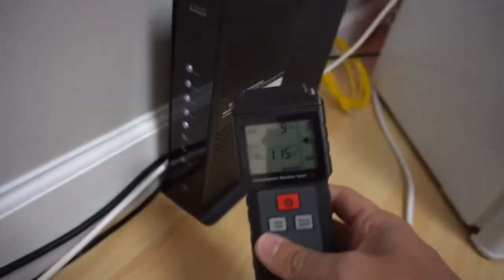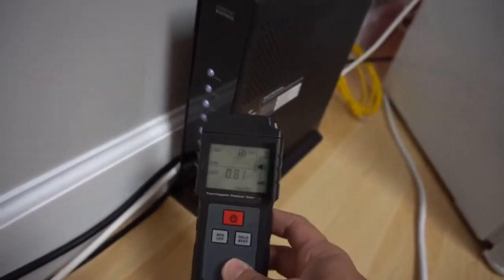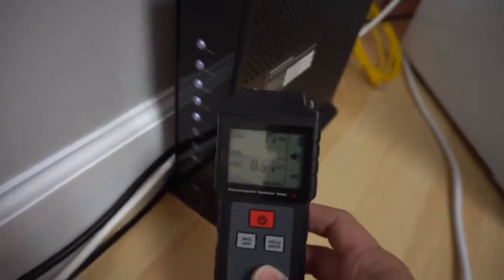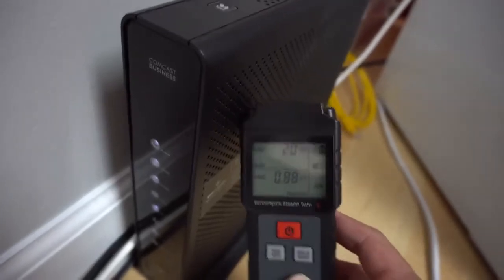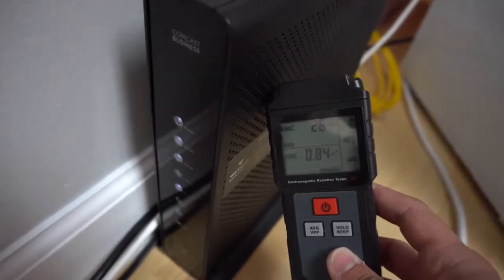Here I have my modem/router for the office, and as I put the radiation tester right next to it, it goes up into the 20s, almost 30. Now let's go ahead and put it next to my HP laptop.